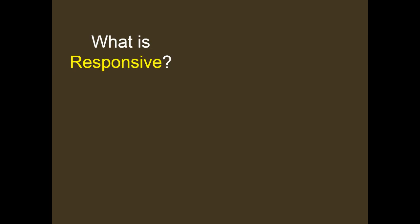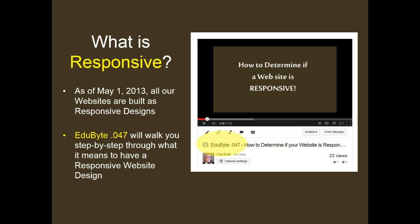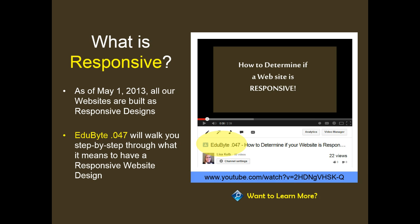So what is a responsive web design? As of May 1st, 2013, all websites being built by Acorn Internet Services are responsive designs. Educational Byte 47 will walk you through step-by-step what it means to have a responsive web design. If you would like to learn more, please click on the link in the video description below.